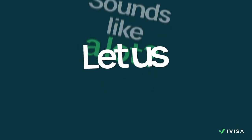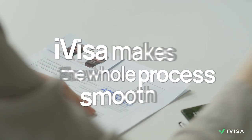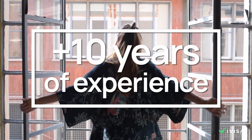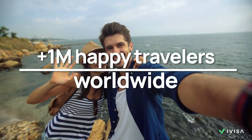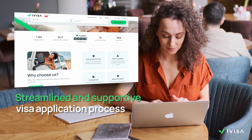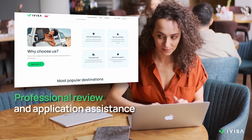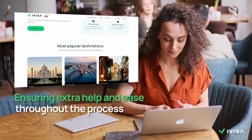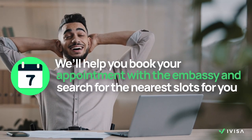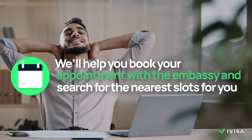Sounds like a lot? Let us help you. If you need a tourist visa, doing it through iVisa makes the whole process smooth and easy for you. We have more than 10 years of experience helping travellers apply for their travel documents hassle-free. You'll experience a streamlined and supportive visa application process, which includes professional review and application assistance, ensuring you have extra help and ease throughout the process. We'll also help you book your appointments with the embassy and search for the nearest slots for you, so you don't have to worry about it.